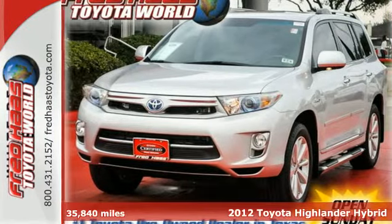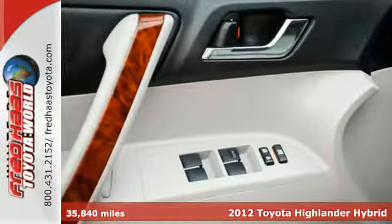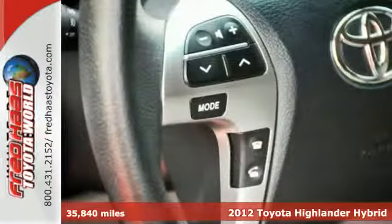It's a 2012 Toyota Highlander Hybrid. Complete your search. This SUV has it all, with dual zone air conditioning to please all passengers.